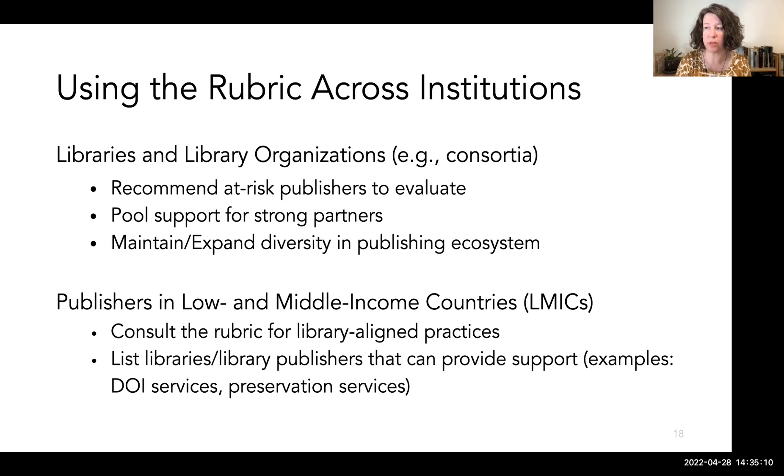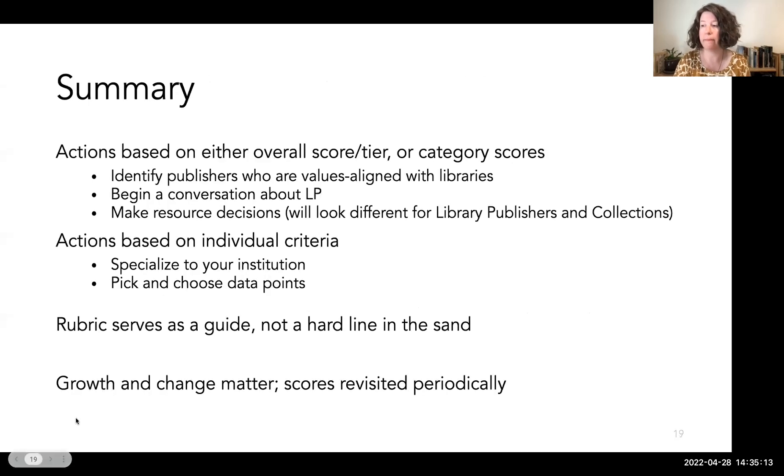To sum up: knowing the practices we are looking for, as well as the challenges that smaller or independent publishers face, helps us know who we might want to engage with. The rubric can serve as a point of reference for conversations and lead to resource decisions — for a library publisher that means publishing support capabilities, and for a collections library it means resource allocations based on how willing a publisher is to become more aligned with library values. The rubric is not meant to be punitive; it is meant to improve transparency, communication, and convey expectations and preferences. It is designed as a guide that will be revisited and revised.